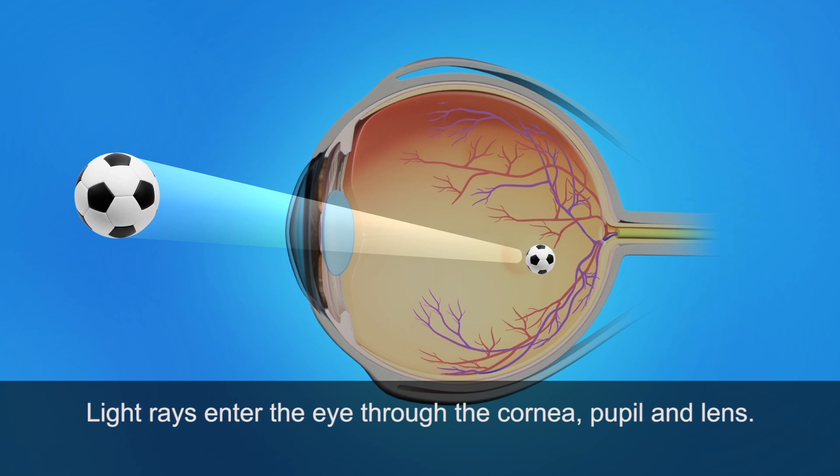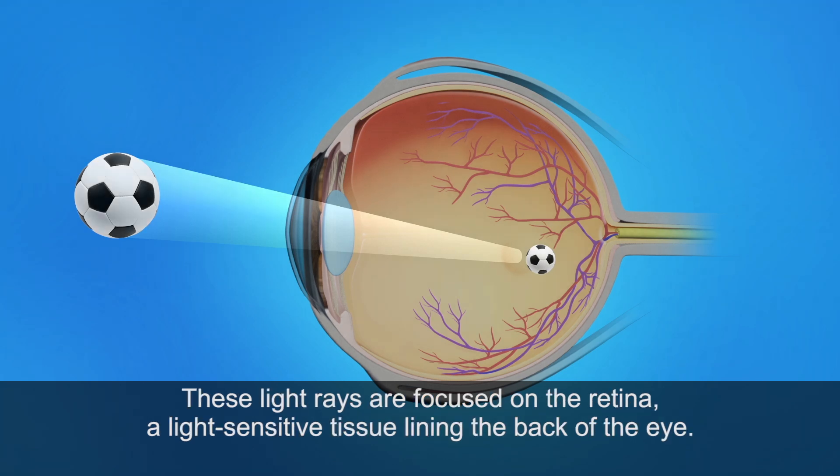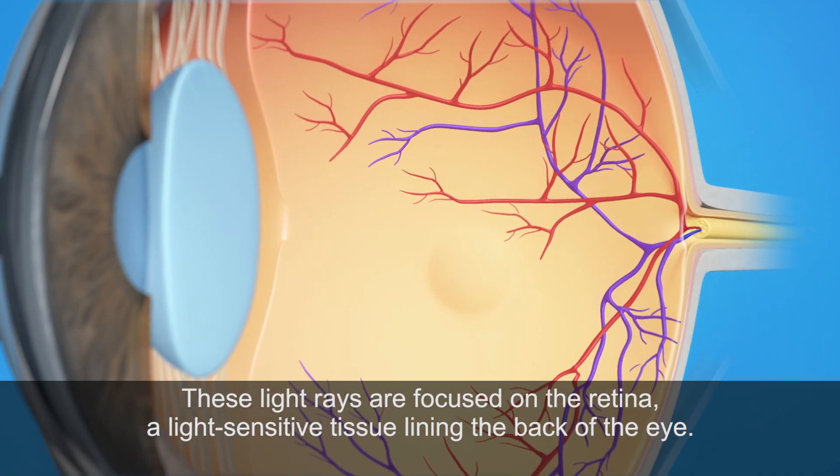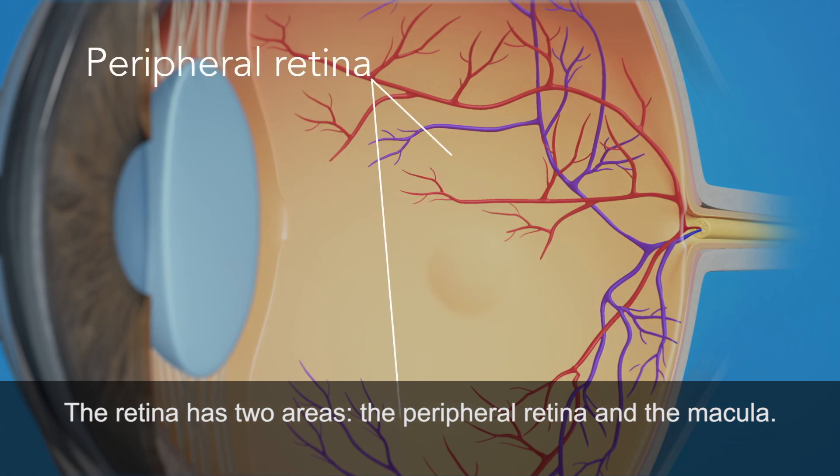Light rays enter the eye through the cornea, pupil, and lens. These light rays are focused on the retina, a light-sensitive tissue lining the back of the eye. The retina has two areas: the peripheral retina and the macula.